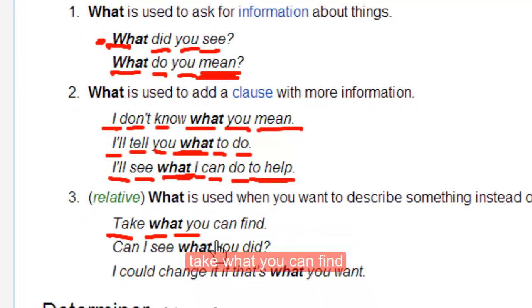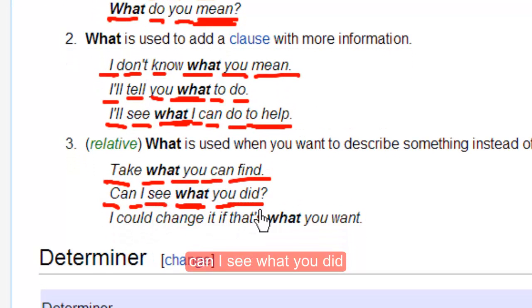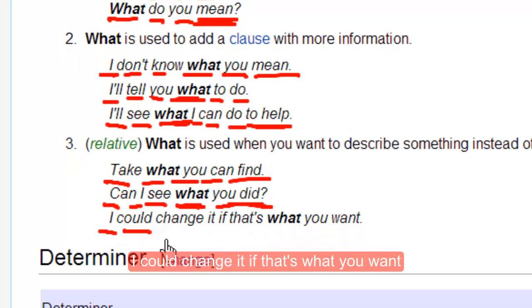Take what you can find. Can I see what you did? I could change it if that's what you want.